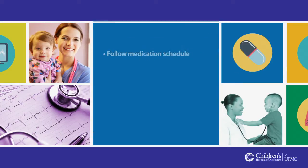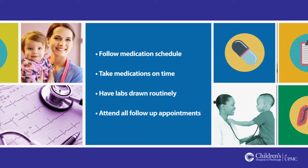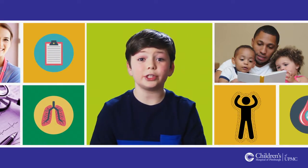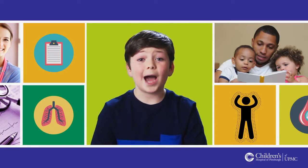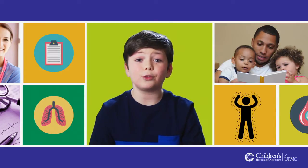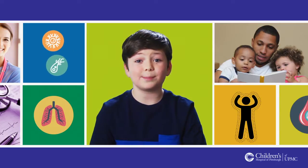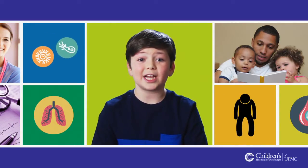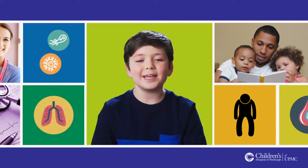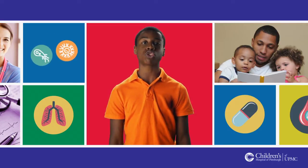To stay healthy, you will also need to follow your medication schedule and take your medications on time, have labs drawn routinely, and attend all follow-up appointments. The most important medication that you will need to take after your transplant is your immunosuppression, also known as your anti-rejection medicine.